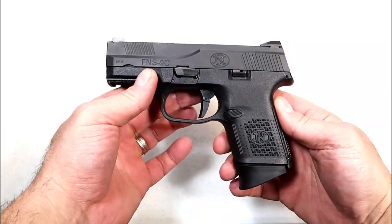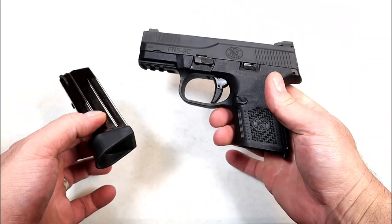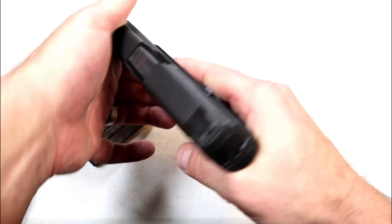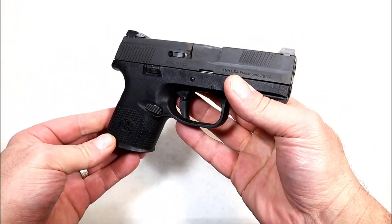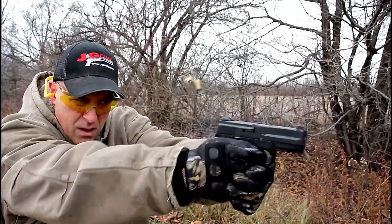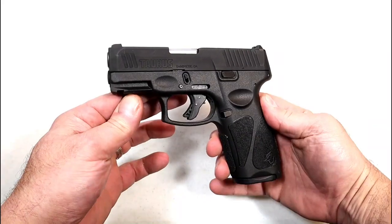This is the FNS 9C — FN now makes this as the 509 Compact. They added suppressor-height sights and made it optic ready. They're expensive now — around $700 and even more for the tactical model. It has a 12-round magazine, a hinge trigger measuring right at five and a half pounds with a nice reset, full pic rail, forward serrations, and three-dot night sights. It's fully ambidextrous with slide stop and magazine release on both sides, making it left-hand friendly. Extremely reliable and accurate.